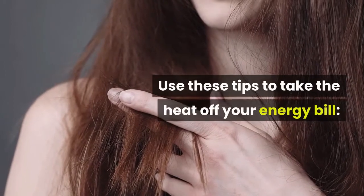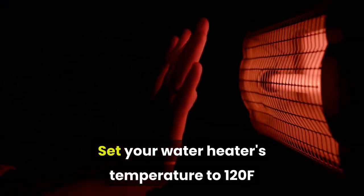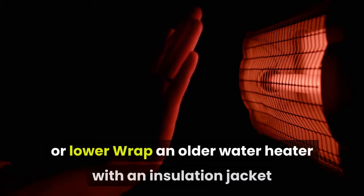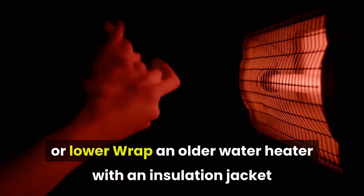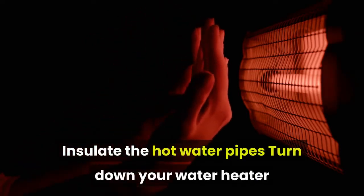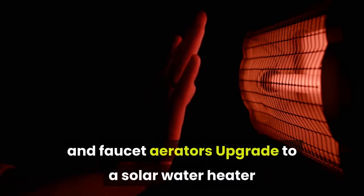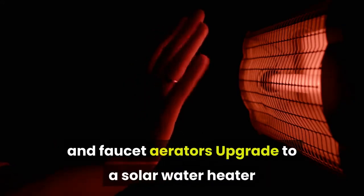Use these tips to take the heat off your energy bill: set your water heater's temperature to 120°F or lower, wrap an older water heater with an insulation jacket, insulate the hot water pipes, turn down your water heater when you go on vacation, install water-conserving shower heads and faucet aerators, and upgrade to a solar water heater.